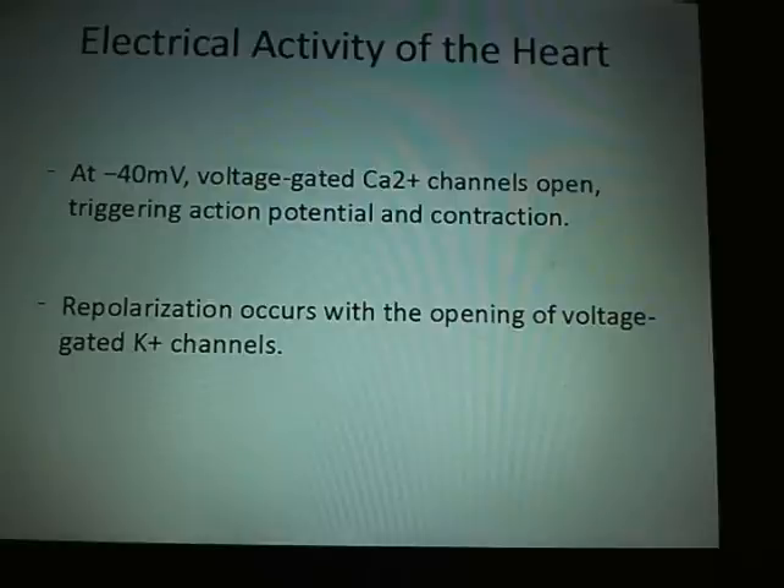Too low potassium is inhibitory; too high is excitatory. You have a very narrow range at which your heart and body can function. Move outside of that range and you're looking at the potential of simply getting the heart to stop.